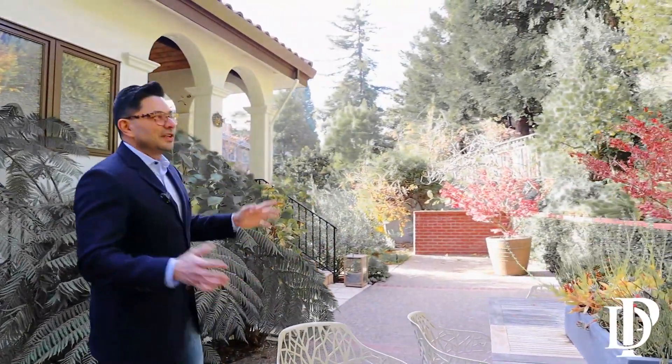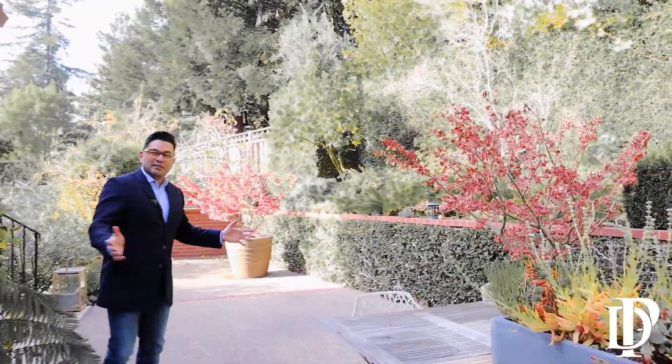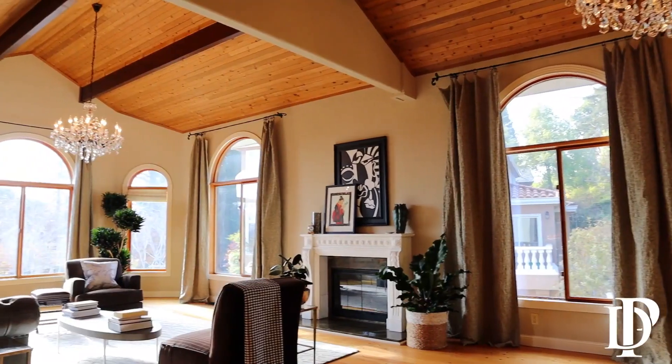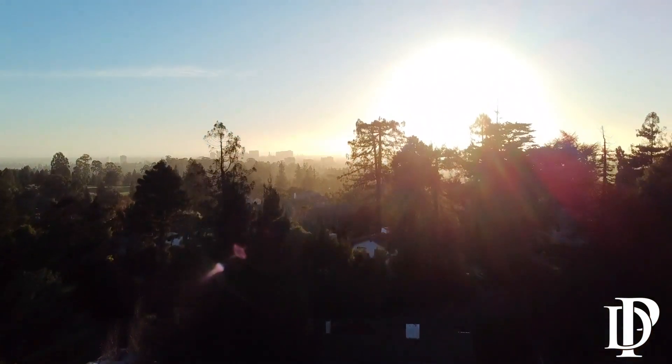This right here is my favorite part of the house — the lovely backyard. It is level, it is easy to access, very private, with lots of fruit trees and lots of greenery, and an absolute joy I must say. You feel right at home here.